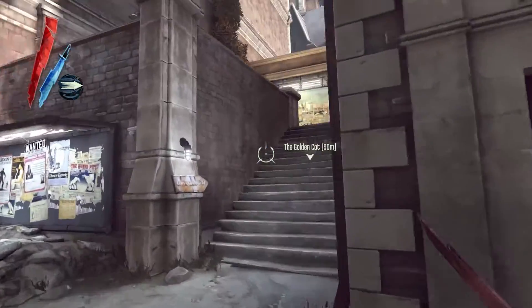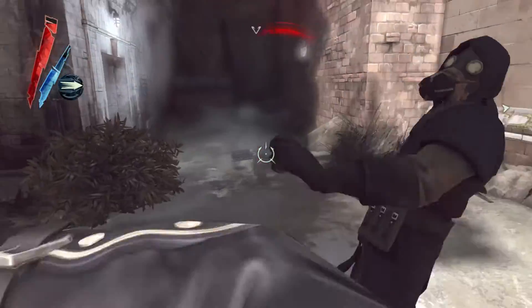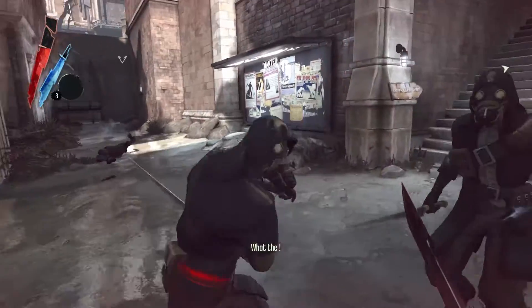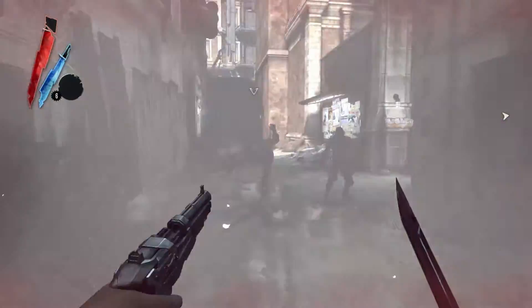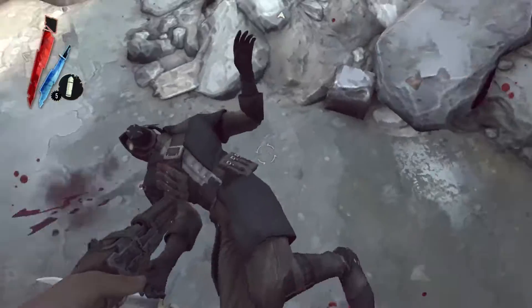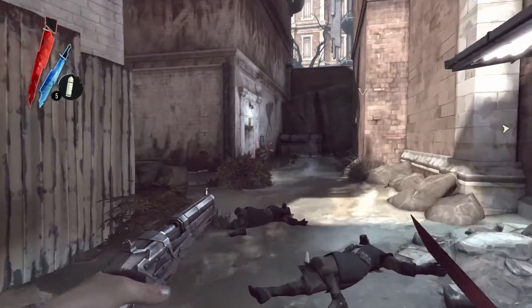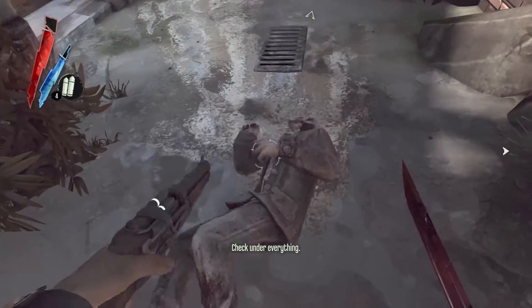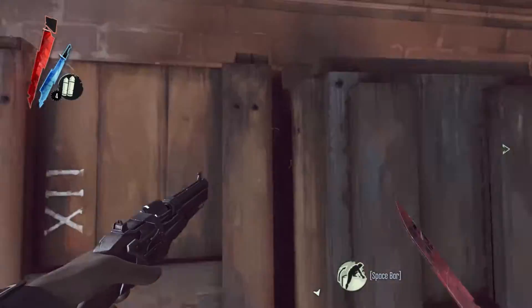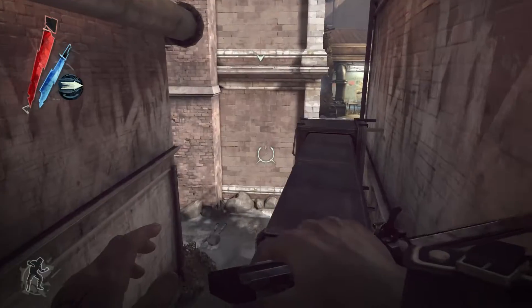Those were bad people. Okay, we got them. We go up here. Gonna use the teleport.